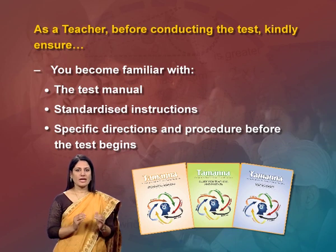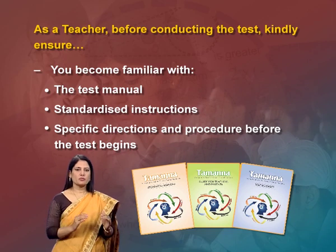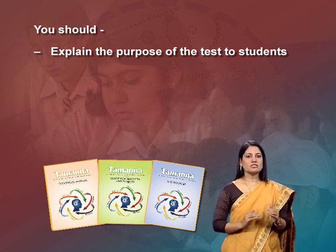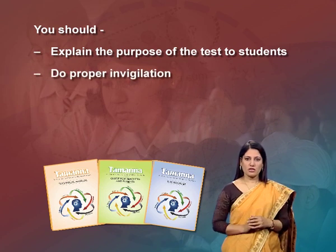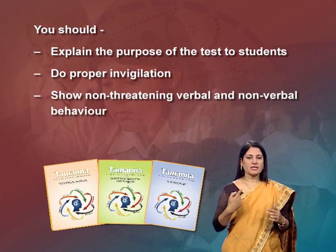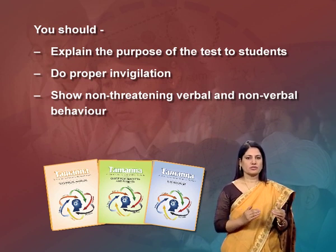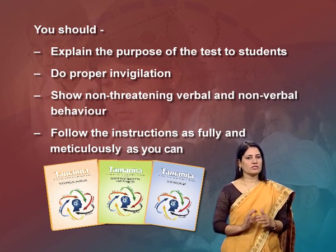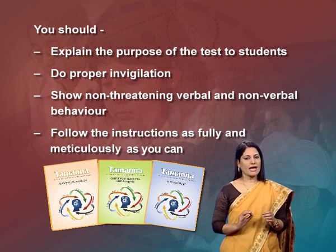You should review specific directions and procedures one last time immediately before the test begins. Explain the purpose of the test to students to minimize cheating and bring out the best of each individual student. Do proper invigilation. Show non-threatening verbal and non-verbal behavior to help increase the student's interest in the test. Elicit their cooperation and encourage them to respond appropriately to the objective of the test. Follow the instructions as fully and meticulously as you can.